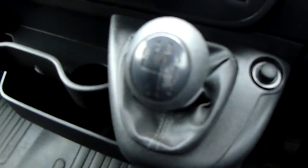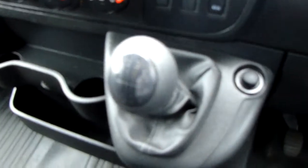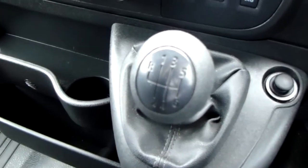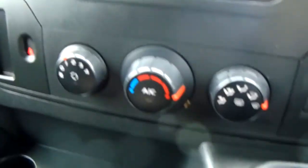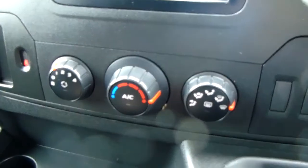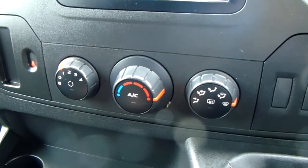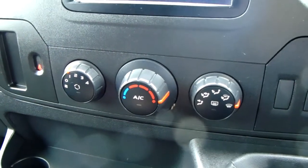Starting off on our centre console, you do have your manual six-speed gearbox to go along with that 2.3-litre diesel engine. Moving up past that, you do have the heating and air conditioning for the van — they can both be accessed and adjusted down here. So this van is more than capable of keeping you warm through winter as well as keeping you cool through summer.